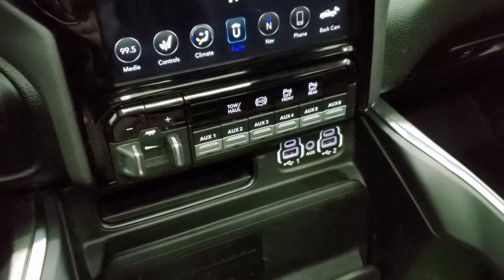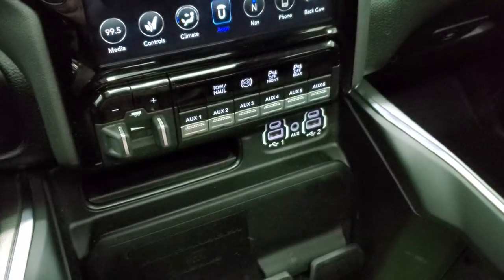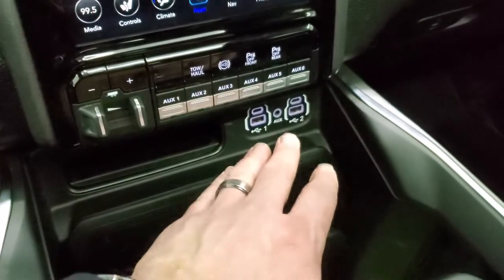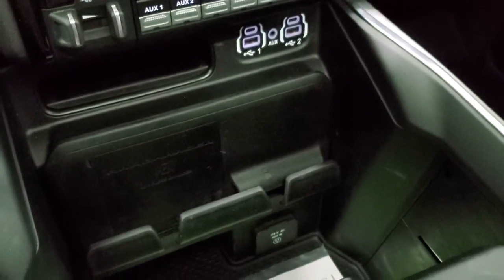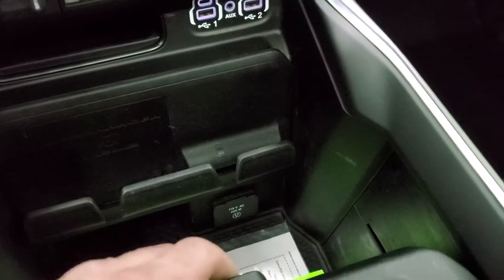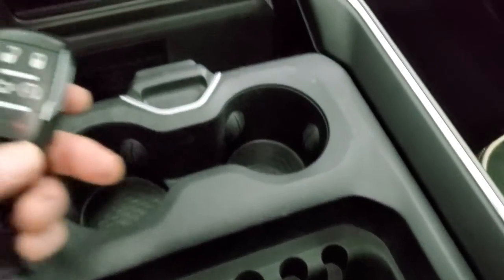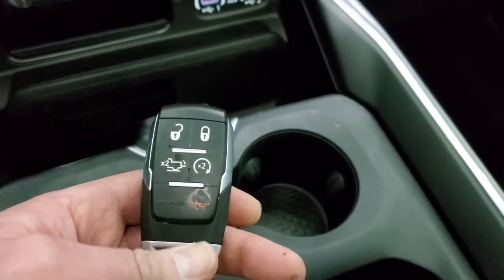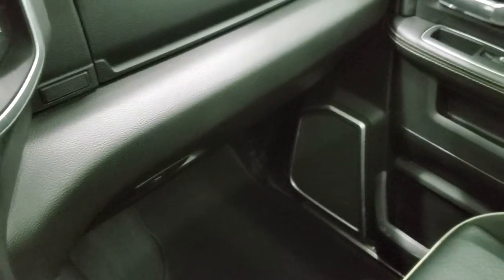Down here is your factory brake controller, 6 upfitter buttons, tow-haul mode, factory exhaust brake, front-to-rear parking sensors, 2 USBs, 2 USB-Cs, and an AUX jack. It does have the wireless cell phone charge pad and then a 115-volt, 400-watt plug-in. Cup holders, coin holders, keyless entry, power drop-down tailgate, and remote start. You get the dual glove boxes there.